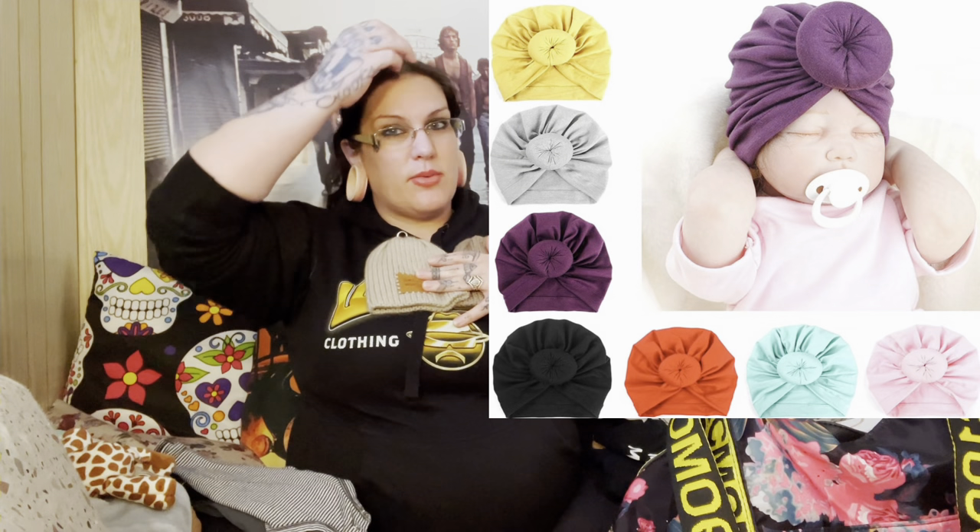Beanies or turbans — turbans are really cute for girls, ones with a little knot at the top or little bows. You're going to want something to cover their head because especially in the first week, it's really important to keep their heads covered as they lose a lot of warmth through their heads. These two beanies I bought from somebody on Etsy — I'll link her down below. She custom makes them; I bought them because they were so cute.